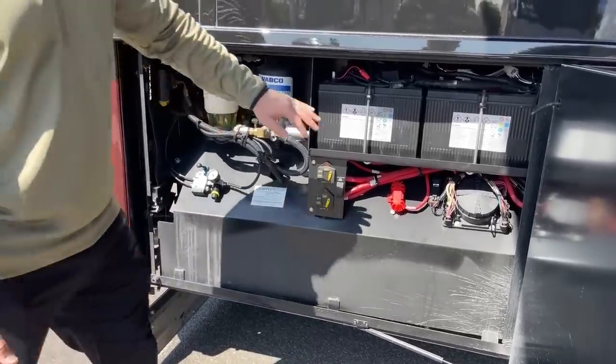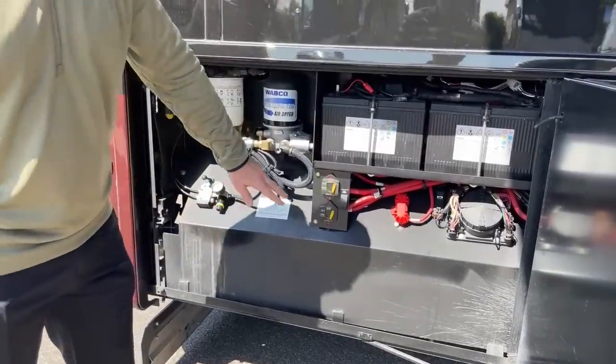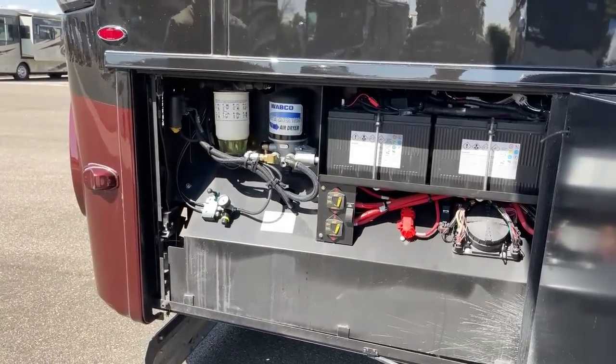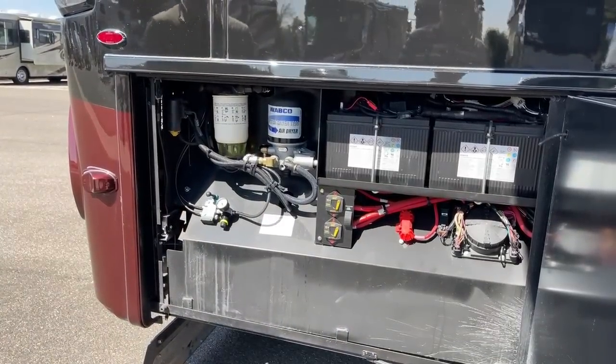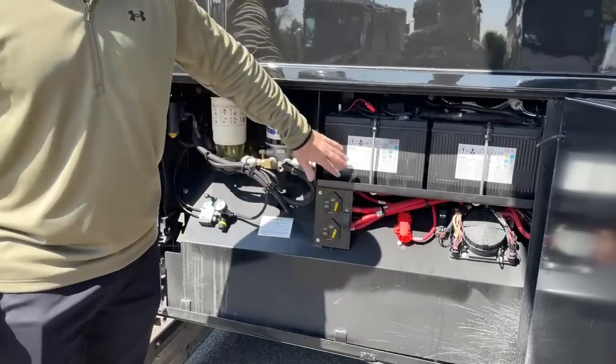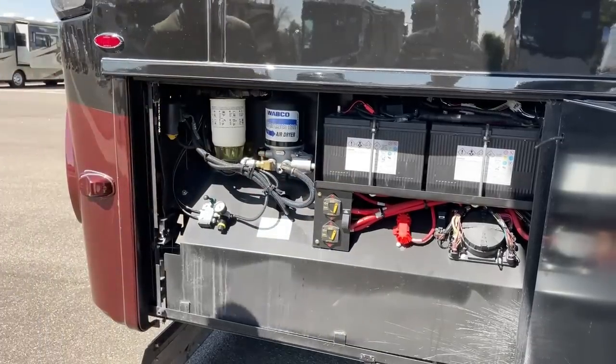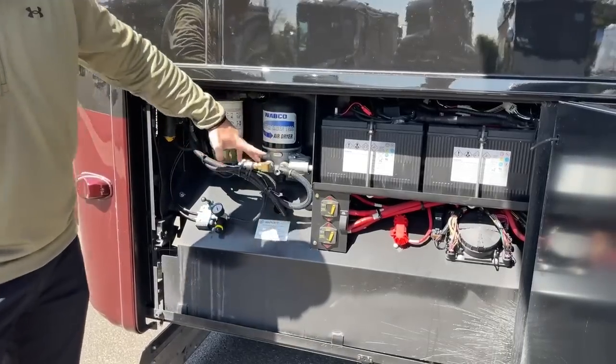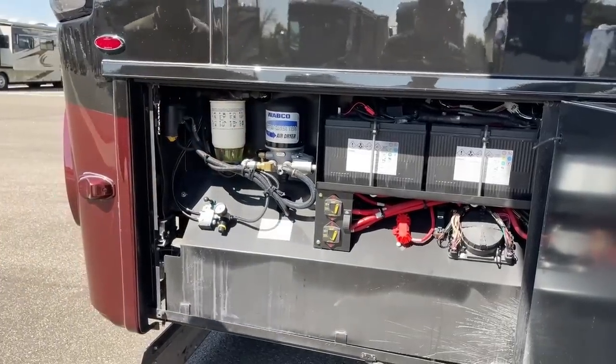We have two 12-volt chassis batteries for starting the engine and two 150-amp circuit breakers. If storing the coach and you don't want the batteries to die, you can shut off those two breakers to completely isolate them and prevent any parasitic draw. There's also the fuel-water separator and air dryer — nice and easy to access if you do your own maintenance.